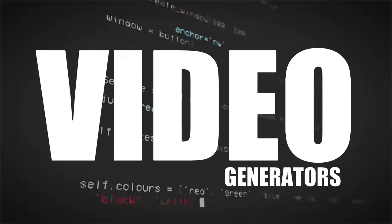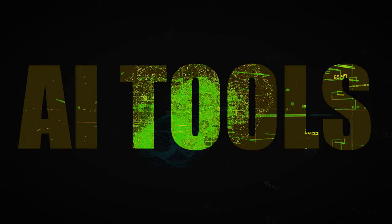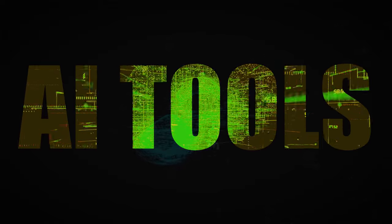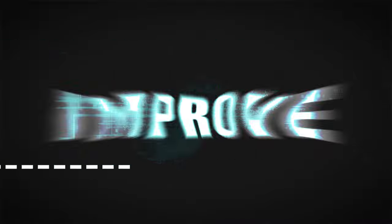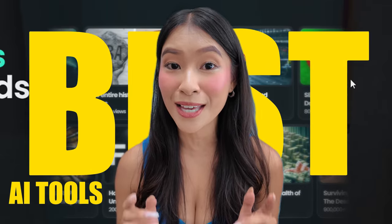The reality is that most AI script writers, video generators, and thumbnail creators aren't truly effective and won't truly improve your videos. A valuable AI tool should either help you save money or improve the quality of your content. In this video, I'll share with you the best AI tools that can actually make a big difference.